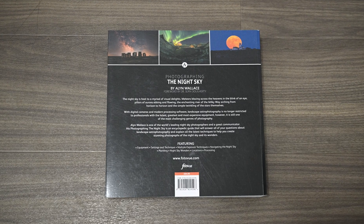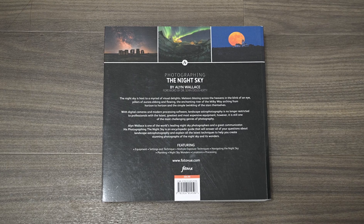And later in this video, I'm going to see if I've gained enough knowledge from this book to capture an image of the night sky — something which I've never properly attempted before. But before that, let's take a closer look at Photographing the Night Sky by Alan Wallace.